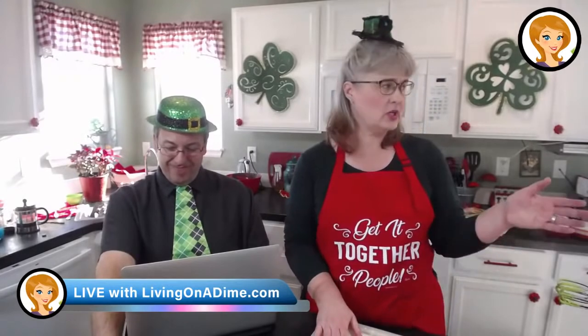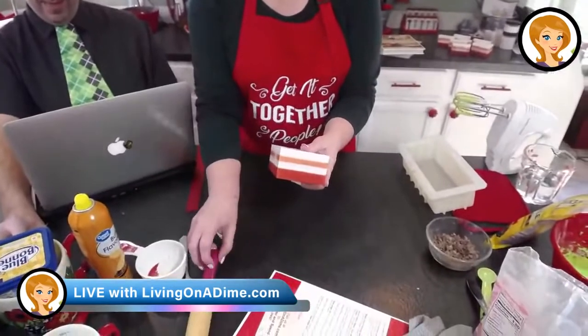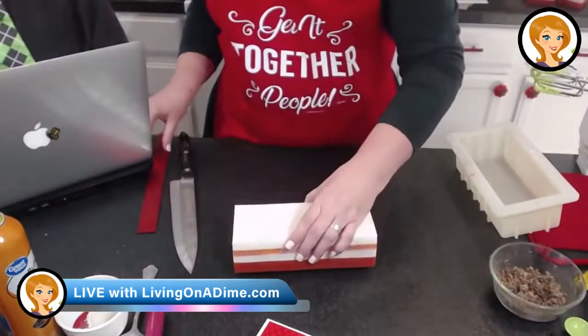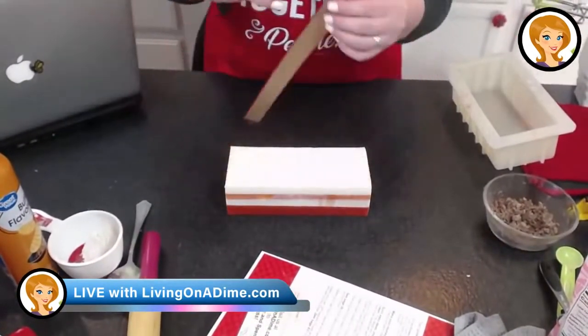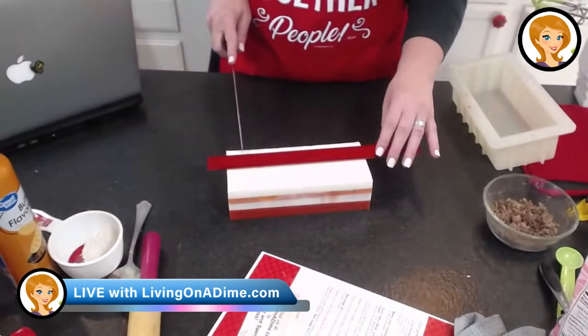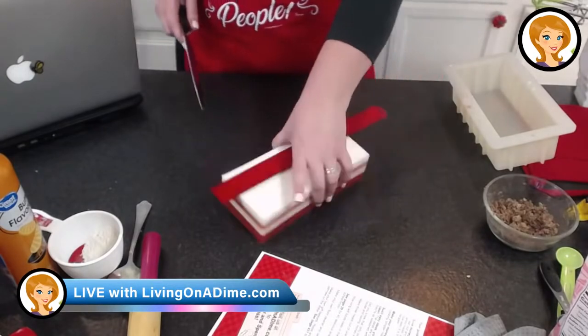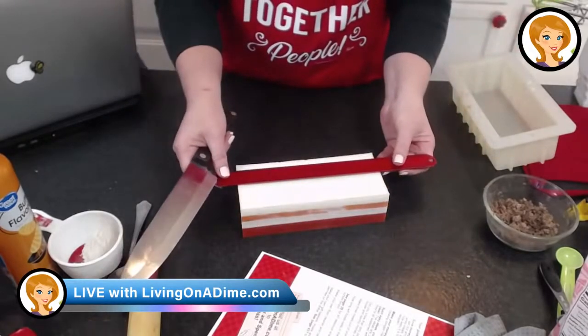Do things like get a rotisserie chicken and use it for several meals. Eat it as the rotisserie chicken the first day, and then use it for chicken salad, chicken noodles. I like chicken and noodles a lot. Take advantage of the rotisserie chickens at the deli — I only get them on clearance, so I pay like $4 for mine.